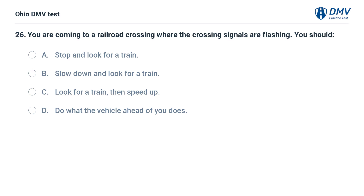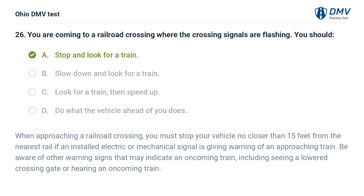You are coming to a railroad crossing where the crossing signals are flashing. You should: A. Stop and look for a train. B. Slow down and look for a train. C. Look for a train then speed up. D. Do what the vehicle ahead of you does. The answer is A: Stop and look for a train. When approaching a railroad crossing, you must stop your vehicle no closer than 15 feet from the nearest rail if an installed electric or mechanical signal is giving warning of an approaching train. Be aware of other warning signs including a lowered crossing gate or hearing an oncoming train.